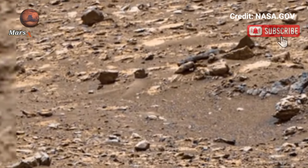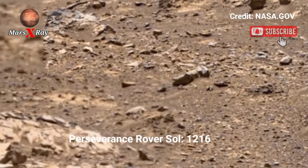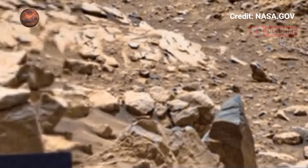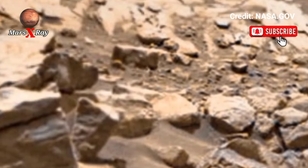Hello guys, welcome back to YouTube channel Mars X-ray. NASA's Mars Perseverance Rover Sol 1216 — the Perseverance rover captures an incredible and beautiful panoramic view of Mars.